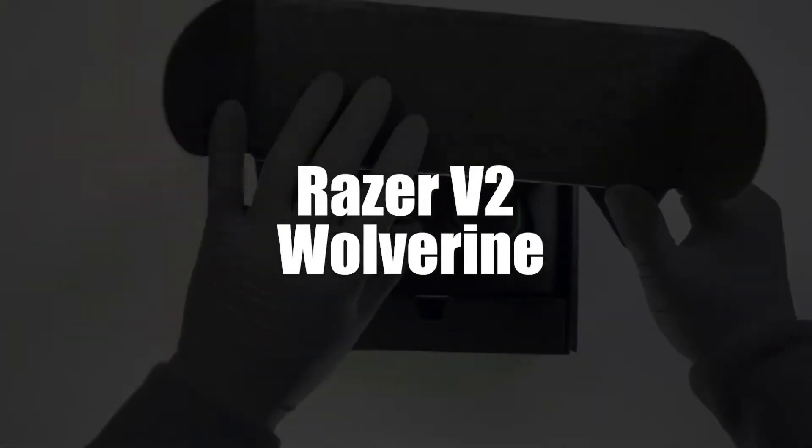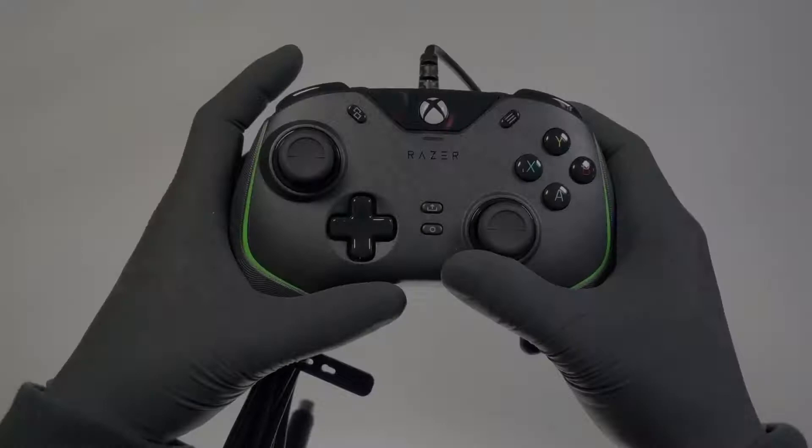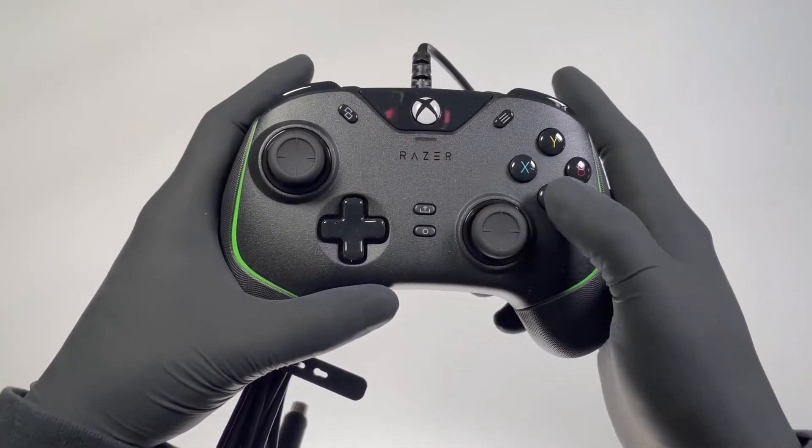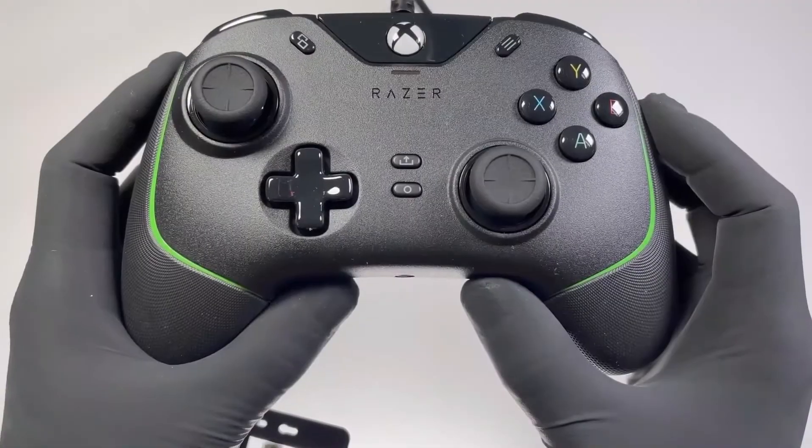In 4th place we have the Razer Wolverine V2 Wired PC GamePad. The Razer Wolverine makes you play with the big boys thanks to its various advanced customization options. You'll have full control with great precision.